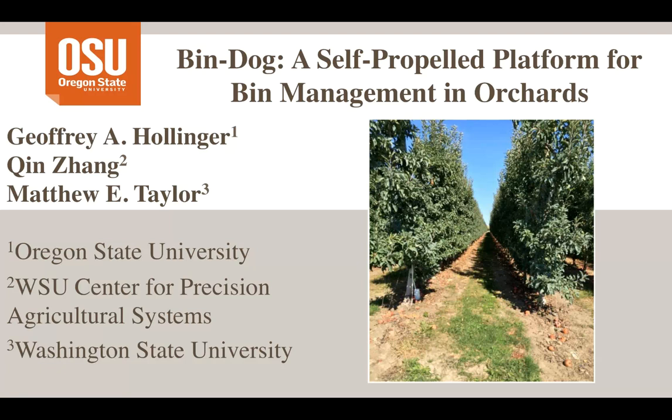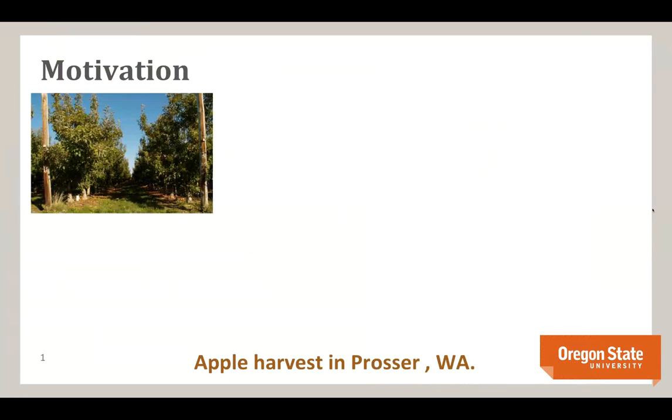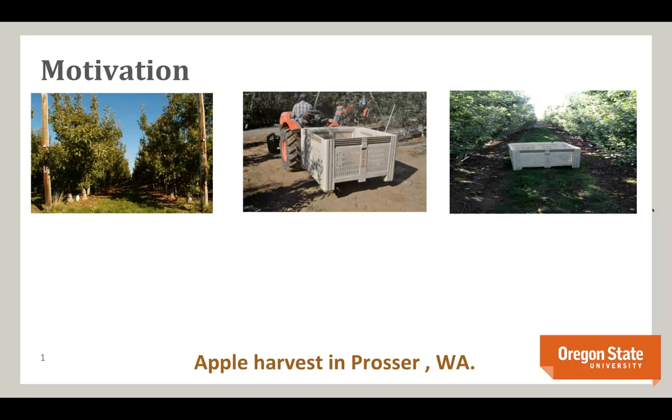As Marcel mentioned, I'll be talking about the BinDog — a self-propelled platform for bin management in orchards. The motivation is apple harvest in Prosser, Washington, where we're developing the platform at the CPAS Center. In the traditional approach, a person in a tractor carries bins, places them in rows, then picks them up when full and takes them back to the depositing station. This is not an efficient process — there's no way to optimize it.